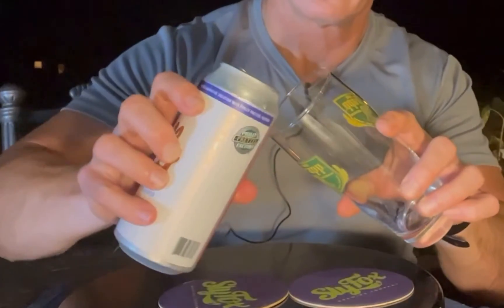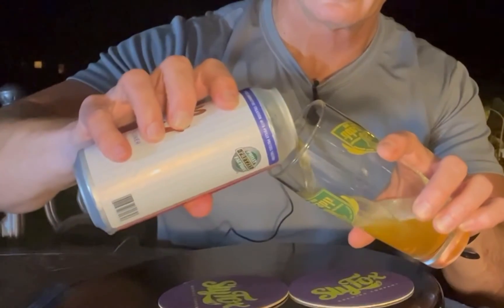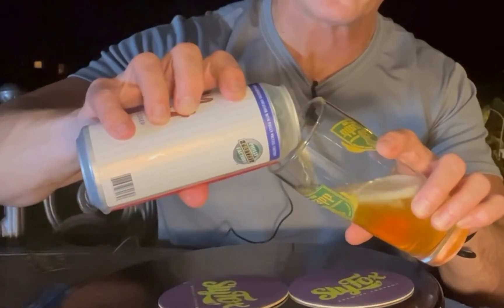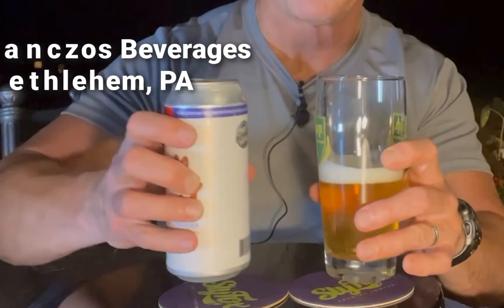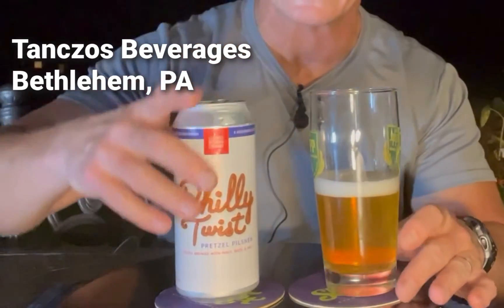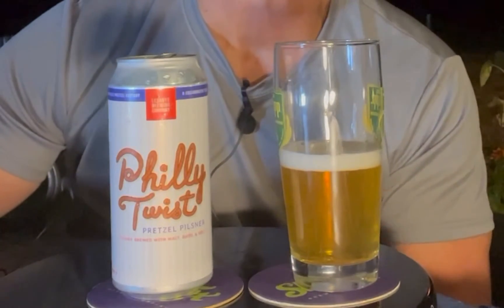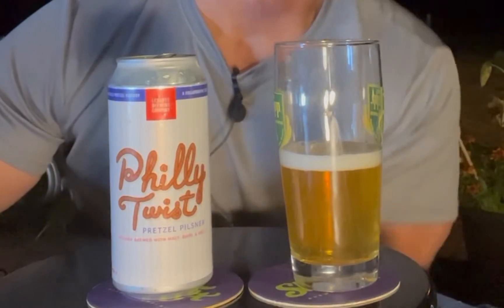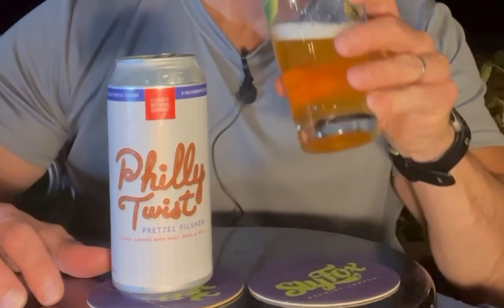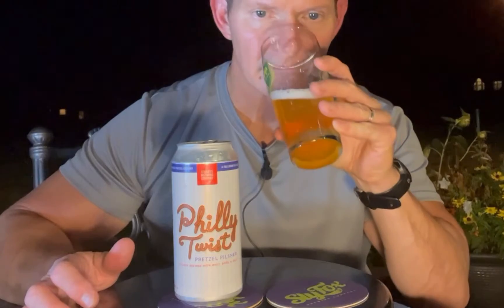It's got a little foam coming up here. I got as many of these as I could — this one I got at Tanzo's in Bethlehem, and they're still at some other places so you can still find this around. If you can find these, stock up, because I think they'll just be around for the summer. And it has a nice kind of crackery, bready aroma.